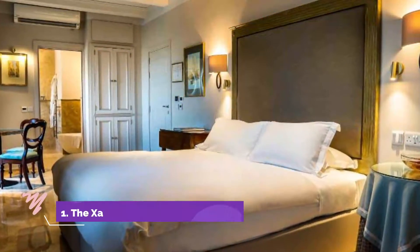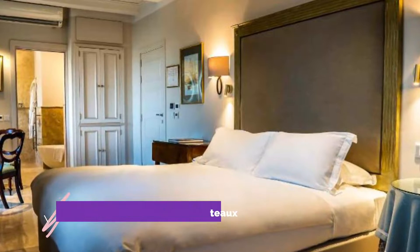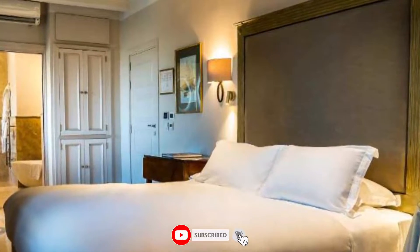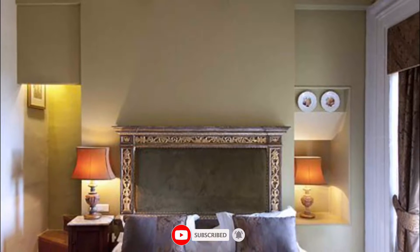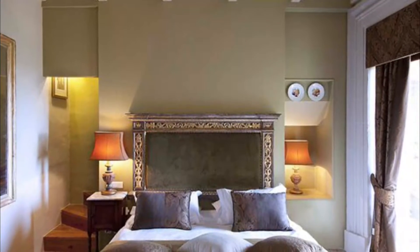Number one: the Zara Palace Relais & Chateaux. Perched on centuries-old bastions and surrounded by stunning baroque architecture, the Zara Palace Relais & Chateaux offers luxurious accommodation and award-winning haute cuisine. It is truly a haven in which to pause and be pampered.